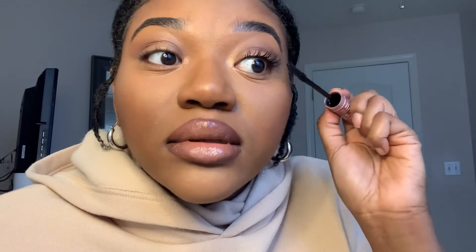Okay, she's already giving length. I want volume though — I'm a volume kind of girl, so I don't know if this will be something I use all the time. For some reason my eyelashes are going in a weird direction; I'm not really feeling that.